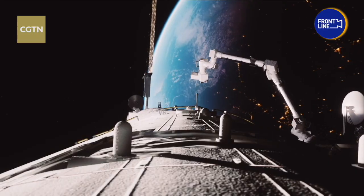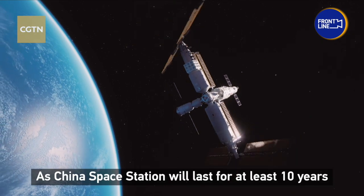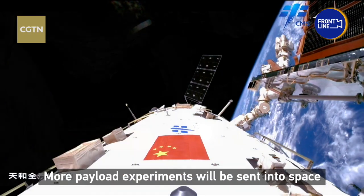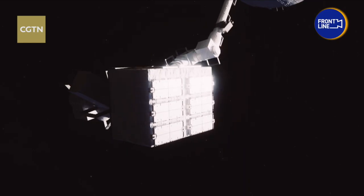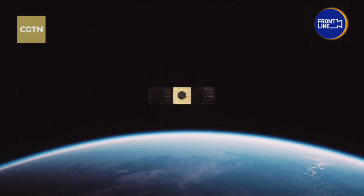After Meng Tian docked with the Tianhe core module, the T-shaped structure of the China space station will be formed. It's been a long journey — over 10 years of dedication to maintain and advance future space projects. Meng Tian Lab offers more experimental opportunities for scientists around the world.